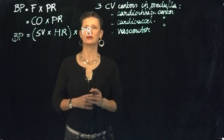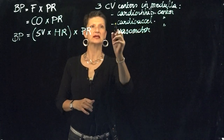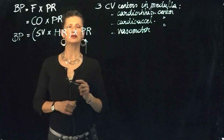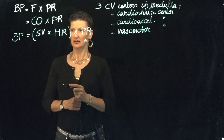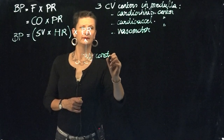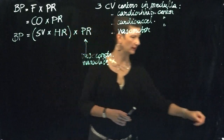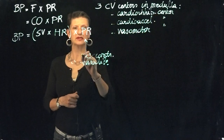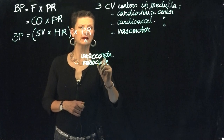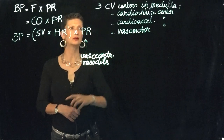Coming back to our formula, we want to learn about how these three centers control blood pressure. With regards to peripheral resistance, we're interested in how it changes in the form of vasoconstriction and vasodilation, which can change peripheral resistance. There are many additional things that can impact peripheral resistance, but we're going to focus on these because they are directly related to your vasomotor center.